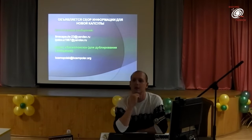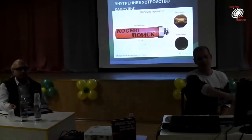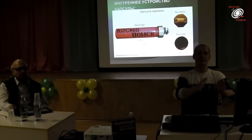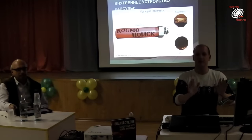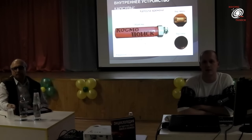Из зала прозвучало замечание: существует намного больше проблем, так как нынешние виды бумаги химически обработаны и просто рассыпятся. Докладчик пояснил: внутренняя часть капсулы была закачана инертным газом для сохранения бумаги. Все компоненты, заложенные в капсулу, могут взаимодействовать между собой — геологически и иначе, что тоже учитывалось.